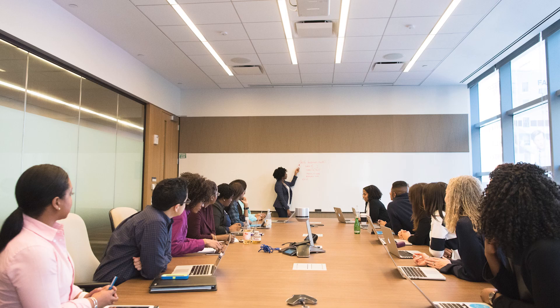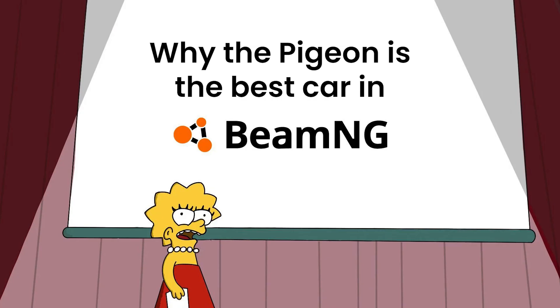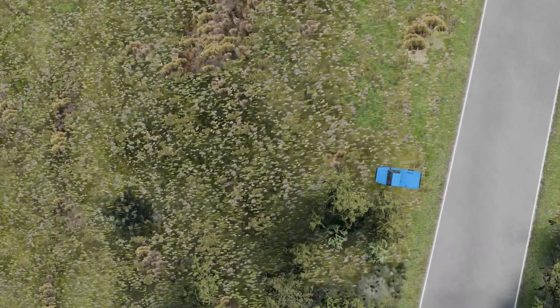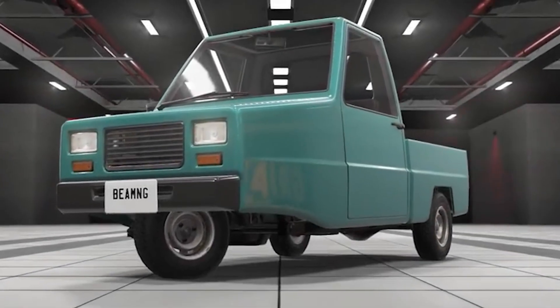Today we will be discussing a very important topic: why the Pigeon is the best car in BeamNG. Are you tired of being able to get to places on time, in one piece, or at all? Yes? Well, the Abishu Pigeon is for you.